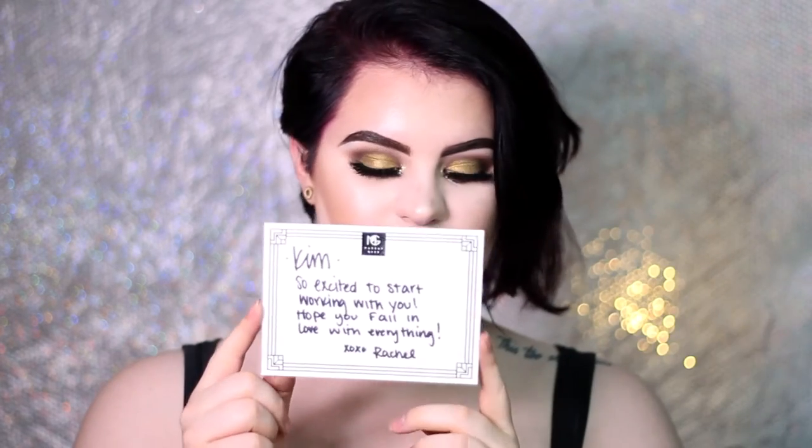I'm starting on top and going in random order. So on top is this cute little card and it says, 'Kim, so excited to start working with you. Hope you fall in love with everything. XOXO, Rachel.' So thank you so much, Rachel, for this cute card and sending me all of these goodies.